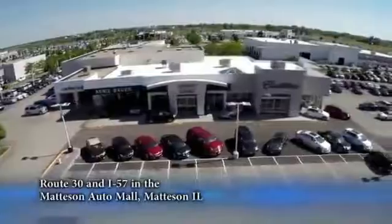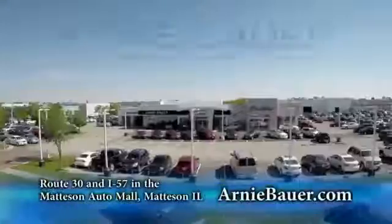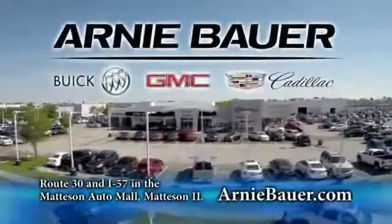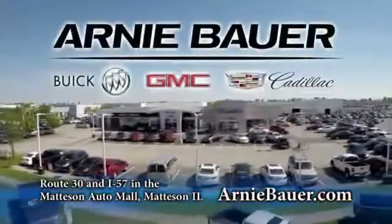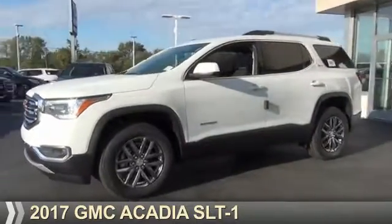The area's finest new and used cars, brought to you by Arnie Bauer Buick GMC Cadillac in the Mattson Auto Mall and ArnieBauer.com. Your daughter has more power at Arnie Bauer. Presenting the 2017 GMC Acadia.